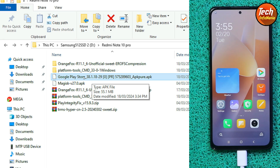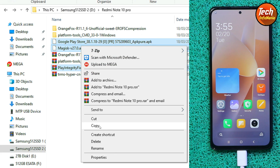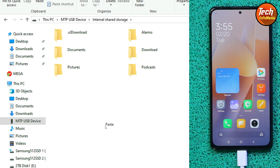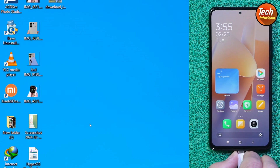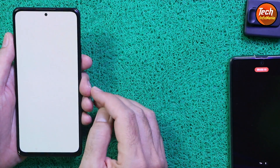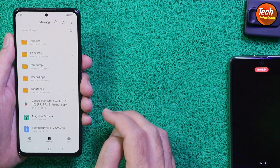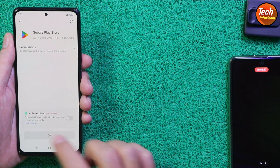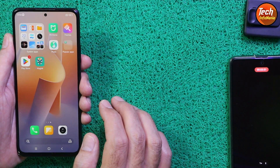I will not provide the Google Play Store link in the description — you can simply search for it on Google. Copy the Play Integrity Fix file and the Magisk APK file. Paste them onto the internal storage of the mobile phone. Open the File Manager, go to Storage, scroll down, and first install the Google Play Store, then install the Magisk file.